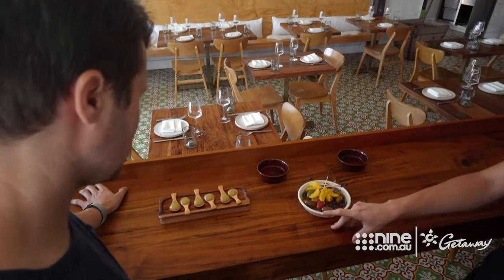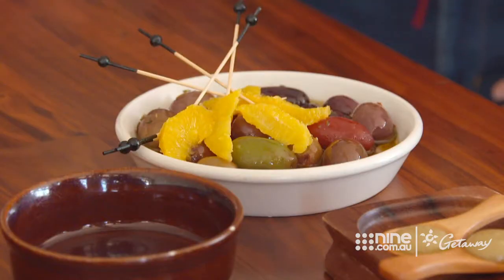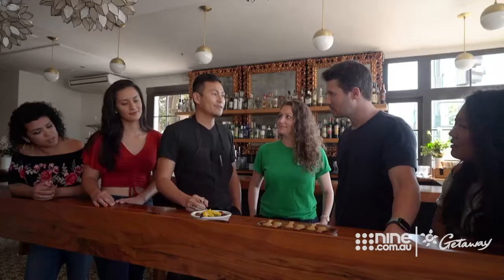Over here we have two olives, two different ways. This is the more traditional style, marinated in herbs and some citrus. And over here is a new style — El Bui liquid olive. It should be very liquidy-centred. It should taste great. Hope you guys enjoy it.